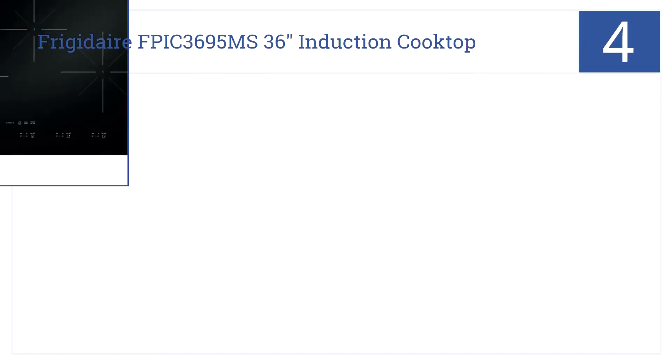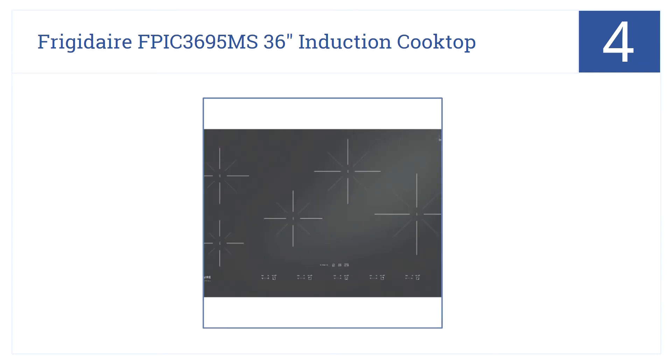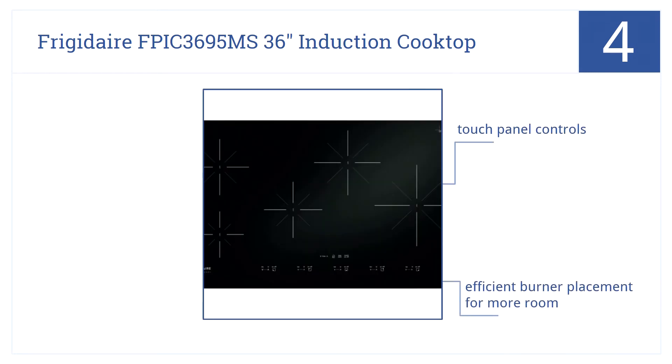Getting towards the top of our list at number 4, the Frigidaire FPIC3695MS 36-inch induction cooktop has five burners and a Power Plus boost to help you whip up dinner in a rush. It has touch panel controls and an efficient burner placement for more room, and 10-inch cooking elements to heat large pans.